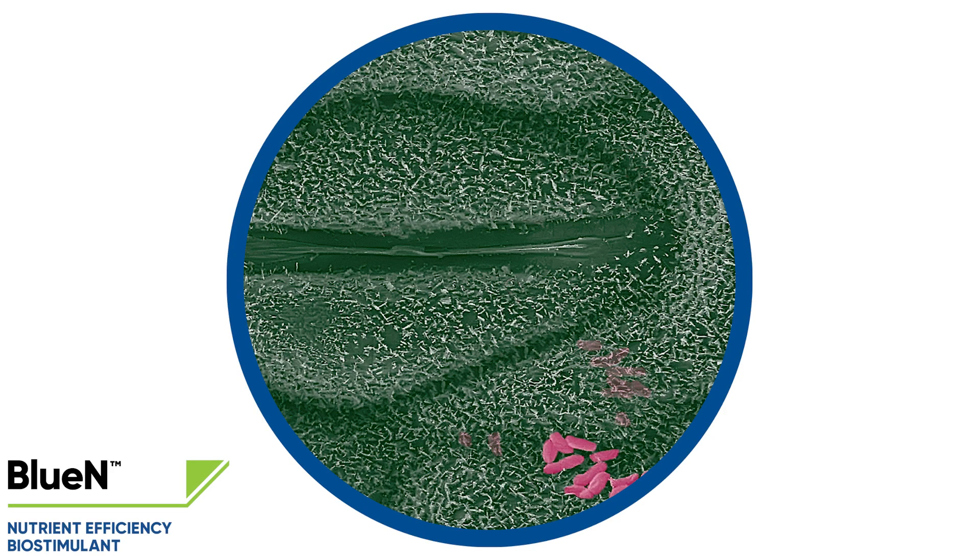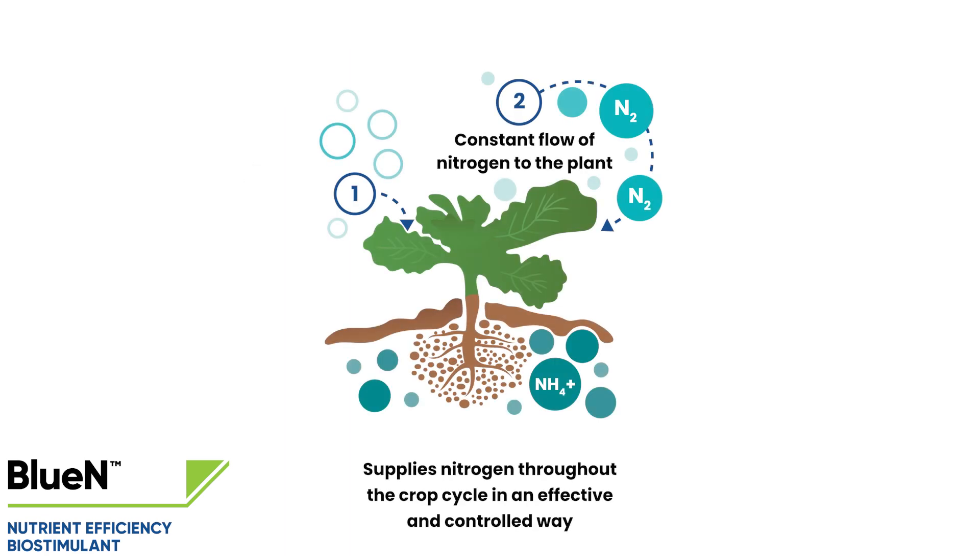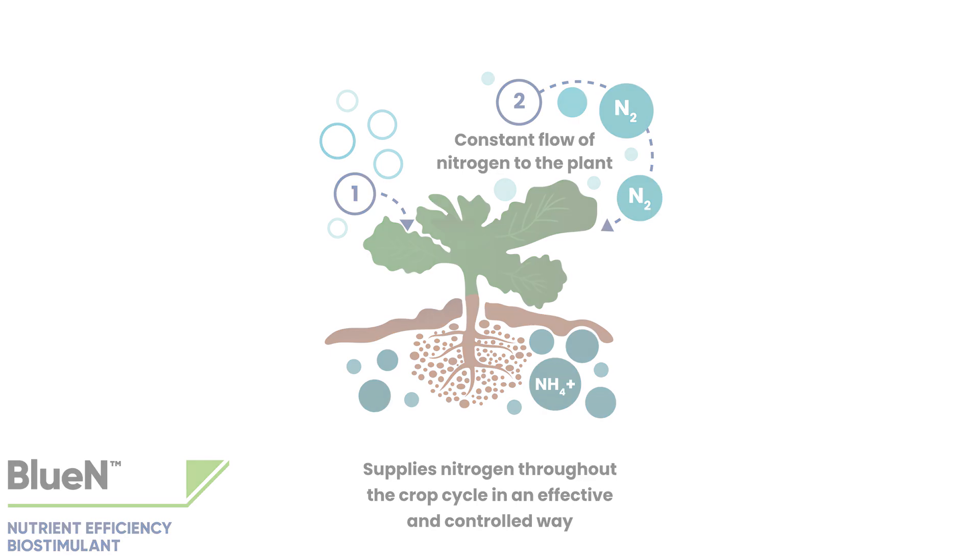Bluen enters the plant through the stomata of the leaves and rapidly colonizes the entire plant. Once it has entered the plant and established in the areas around chloroplasts, it converts the nitrogen from the air into ammonium in the plant. This makes nitrogen available to the plant throughout the plant's life cycle in an effective and controlled way.